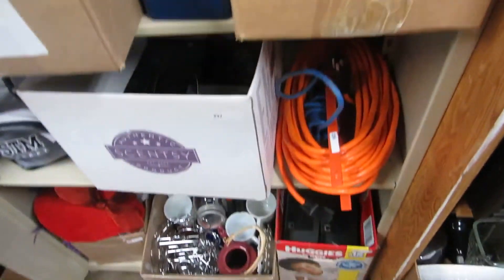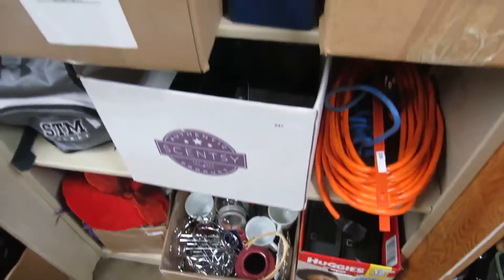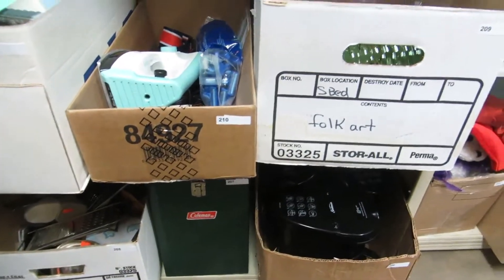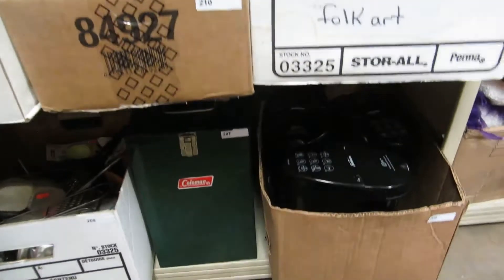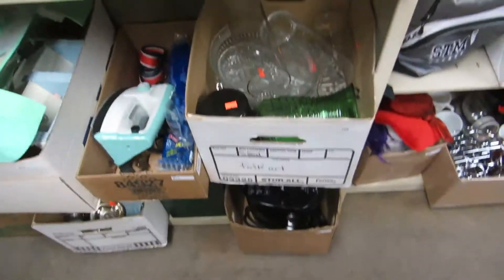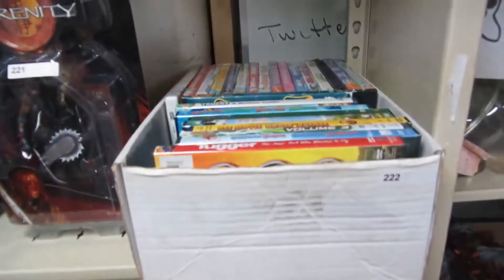We got knickknacks, power cords, Xboxes — a whole bunch of video game stuff — Game Cubes. We did have one power cord and they did turn on, but we didn't test them all out; we just don't have time because if we did, we would have been playing them instead of working. Coffee pots, Coleman gear, a jack, a car cleaning thing, dishes, DVDs.